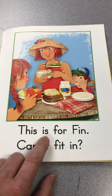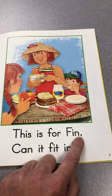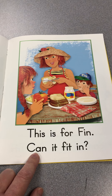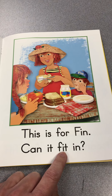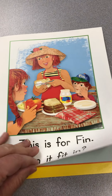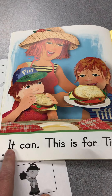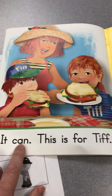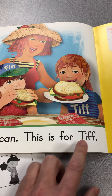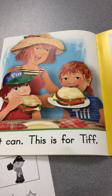This is for F — in Finn. His name is Finn because it says it on his hat. Can it fit in? It can. This is for T — if Tiff. That's her name, short for Tiffany. Tiff.